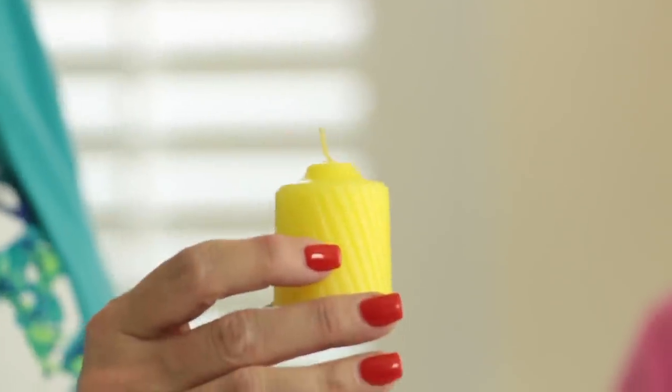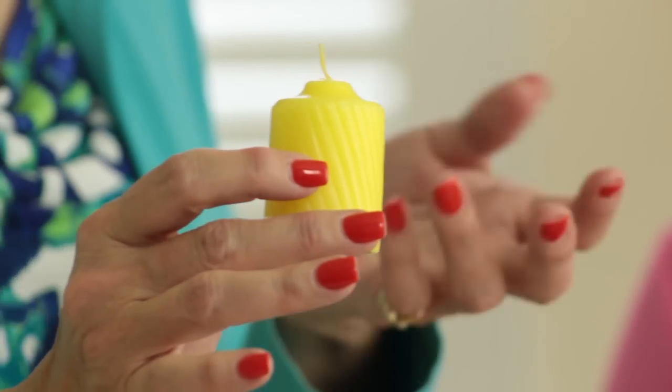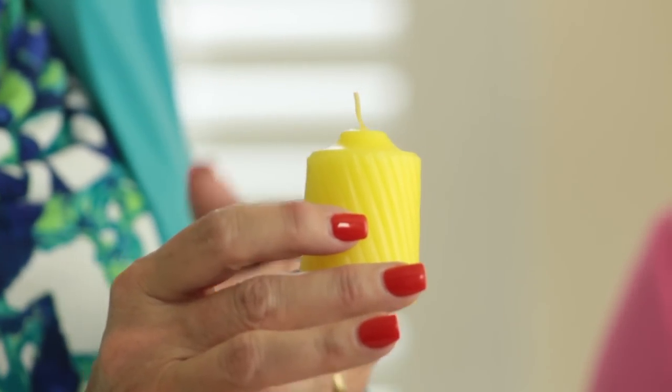But maybe what we want to attract is joy. So then we use the color yellow. Yellow brings us that sense of sunshine and flowers and happiness, so we're clearing the energy while we are bringing in joy.